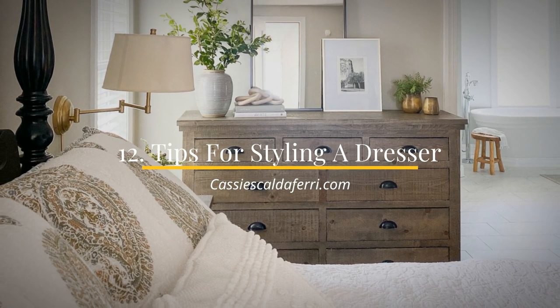As usual, Simphome presents you the list video. Number 12: Tips for styling a dresser.